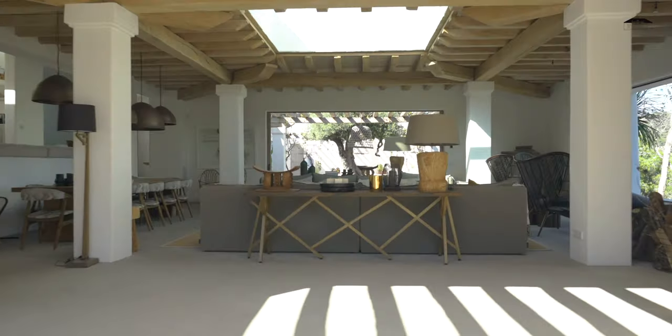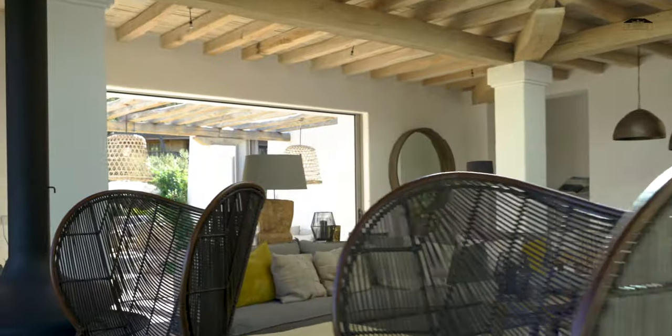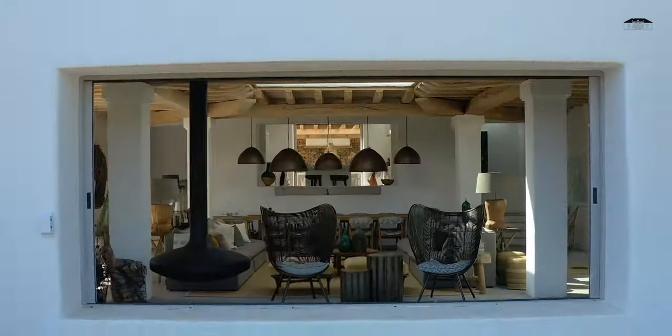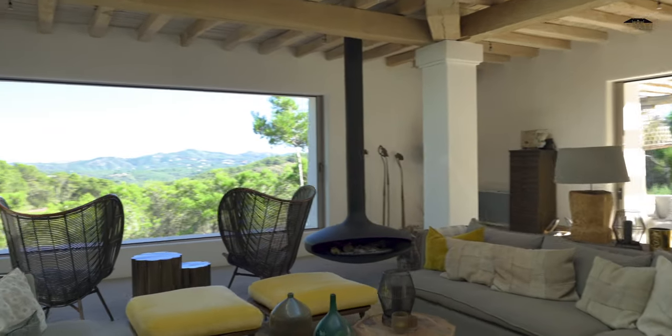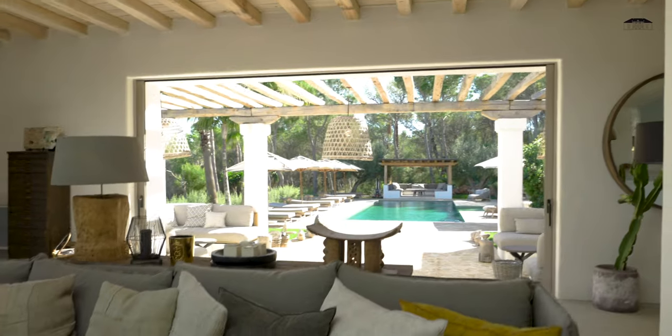So let's start with the spacious living area. In summer or winter this room will always give you comfort, thanks to the large doors, windows and the see-through ceiling, allowing a pleasant breeze in summer, and in winter months welcoming the light to keep the space bright and warm.